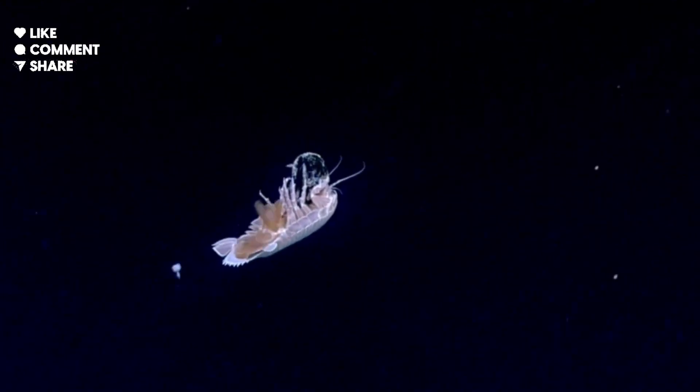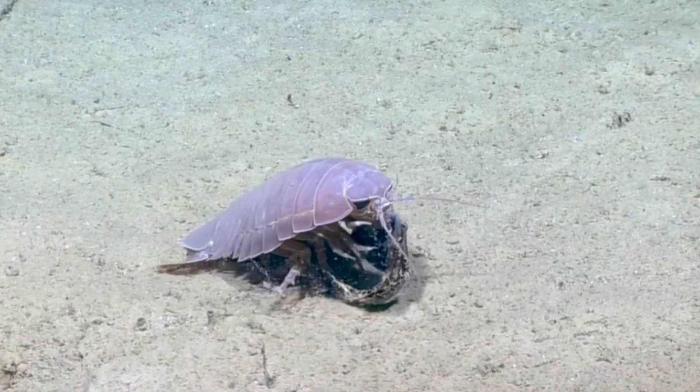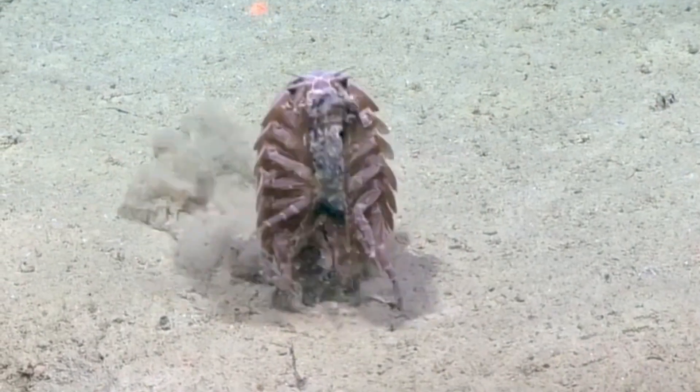Giant isopods can curl into a ball for protection, and their tough exoskeleton protects them from deep-sea pressure and predators.